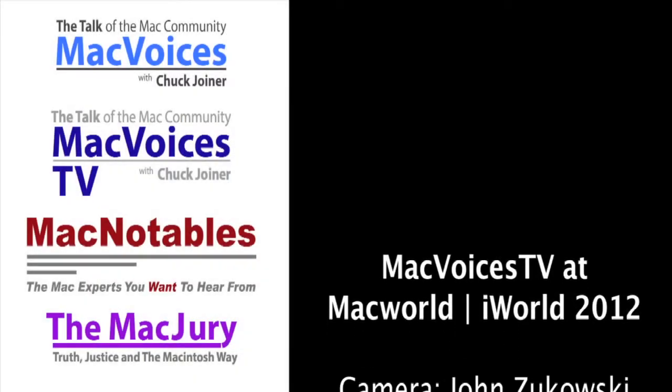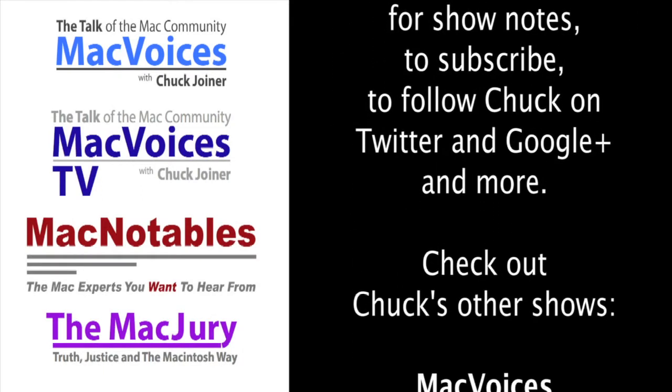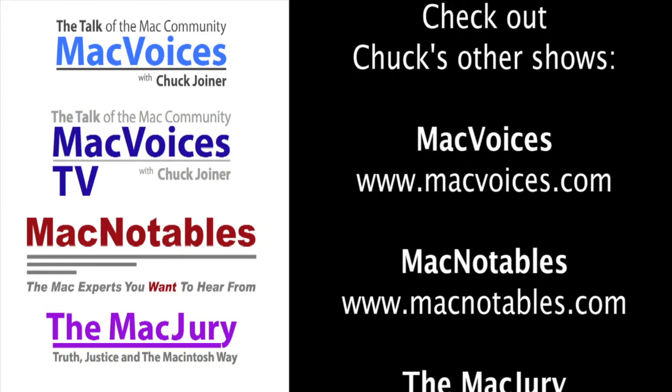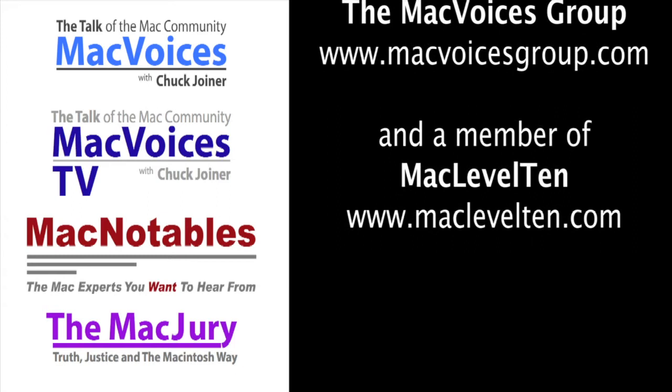I'll be looking at it, no question. Thanks a lot, Martin, thanks so much for the time. Folks, I'm Chuck Joyner. This is MacVoices TV at Macworld iWorld 2012, back with more soon from the show floor. Thanks for watching. MacVoices TV is part of the MacVoices group and a member of MacLevel 10.